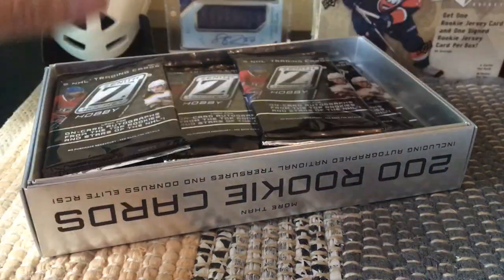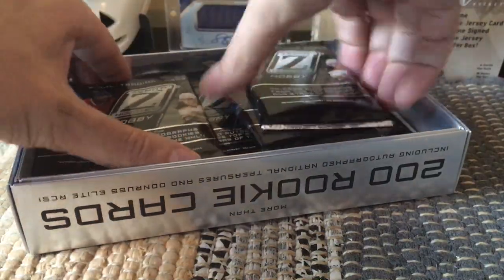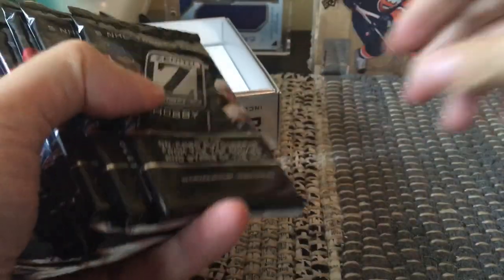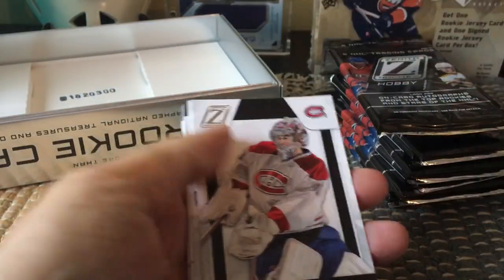I would gather this would be our box topper — I'll go to that last. Here we have all our packs. There should be ten of these — one, two, three, four, five, six, seven, eight, nine, ten — correct! Let's get cracking. Bryzgalov was also within this rookie class, as was Thomas Tatar, now of your Montreal Canadians.